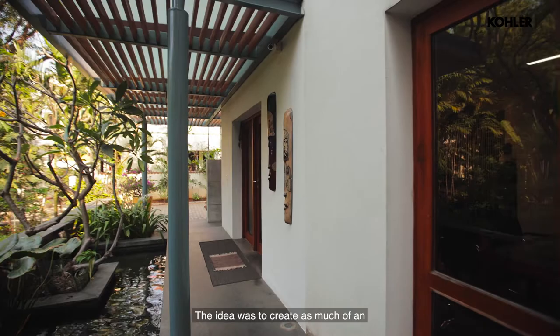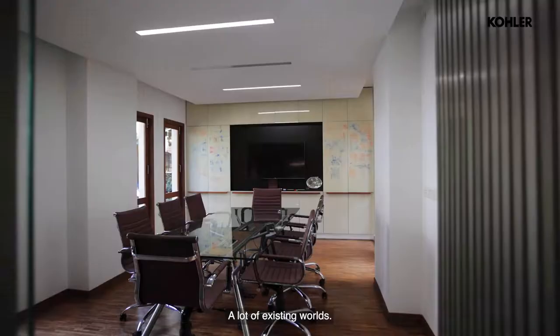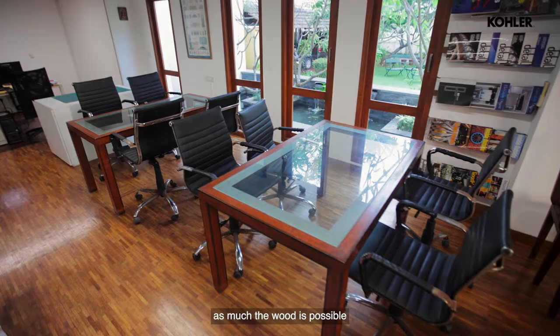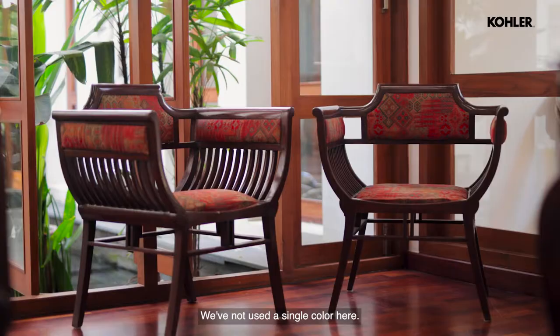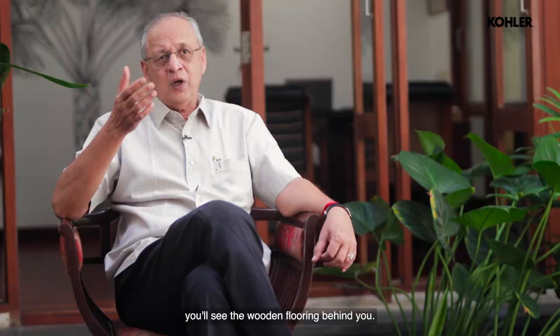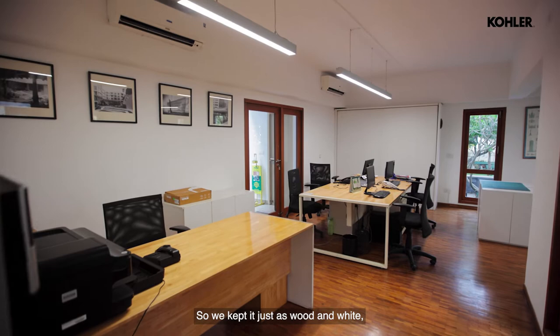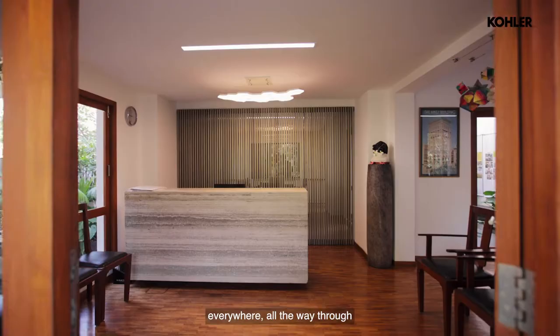The idea was to create as much of an open atmosphere as possible. So that meant a lot of hard work — breaking a lot of existing walls. The color palette we use is very simple. Earthy, as earthy as you can. As much wood as possible, as much white as possible. We've not used a single color here. You see the ceiling above us, the wooden flooring behind you, the amount of woodwork — just wood and white, everywhere, all the way through.